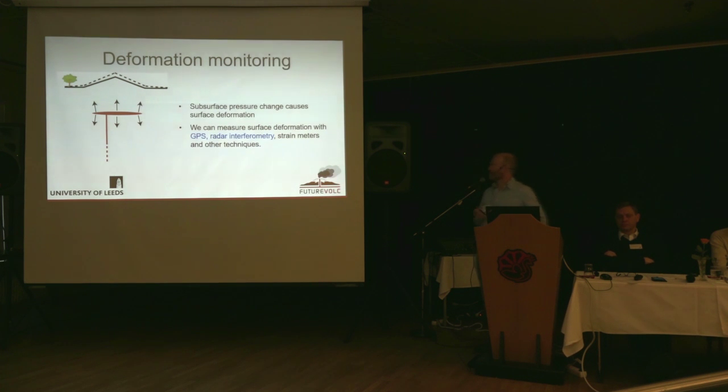To actually measure the surface deformation, these days the two main tools we rely on are GPS instruments and radar interferometry. During the course of our project, we've increased our ability to use both of these techniques substantially.